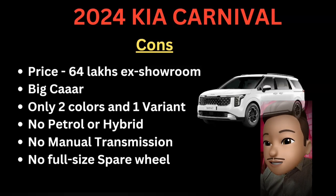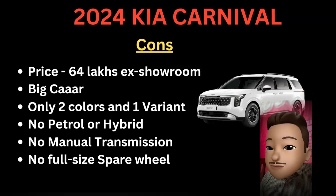Friends, this is the KIA Carnival. Please like, share, and subscribe. Thank you.